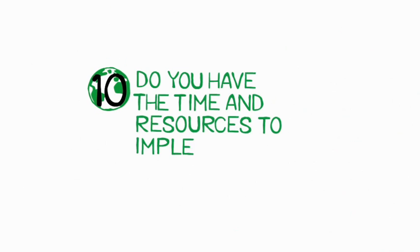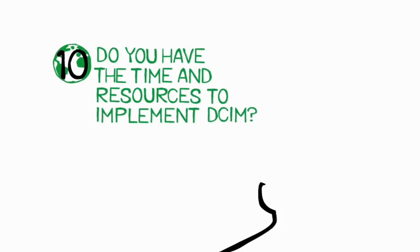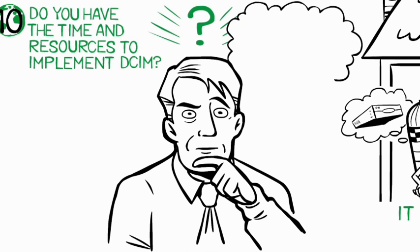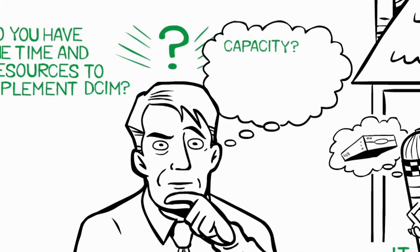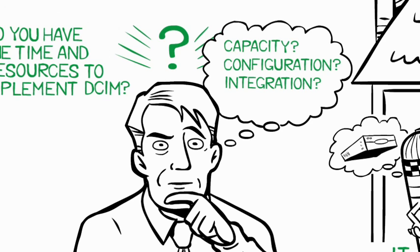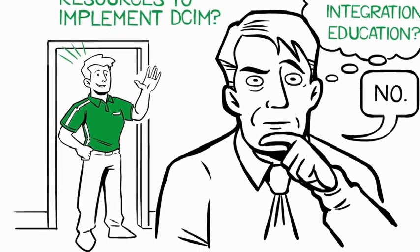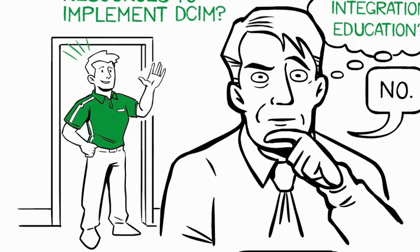Ten: do you have the time and resources to implement DCIM? When deciding on a DCIM solution, remember to consider what type of implementation support you may need. Do you have the capacity to install the software, configure it, integrate it with your other systems, and educate your staff on how to use it? If the answer to any of these questions is no, a certified engineer can help you deploy DCIM in your data center efficiently and effectively.